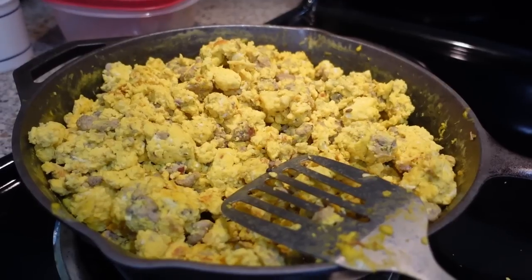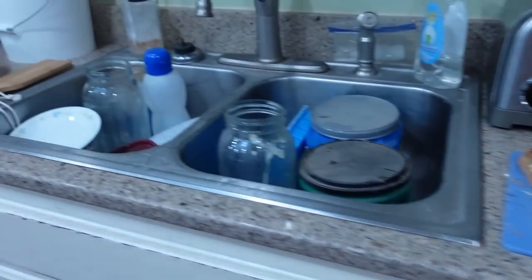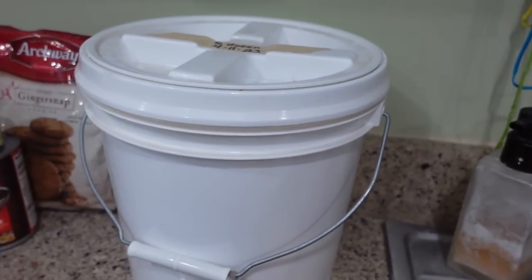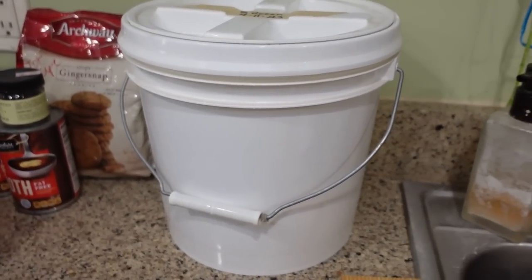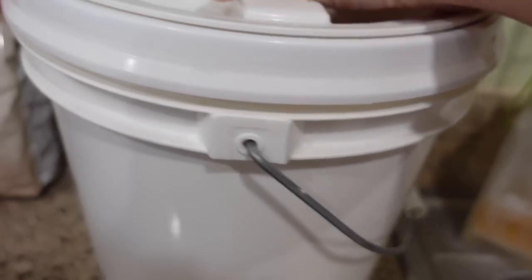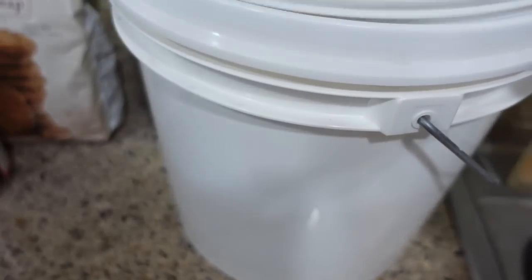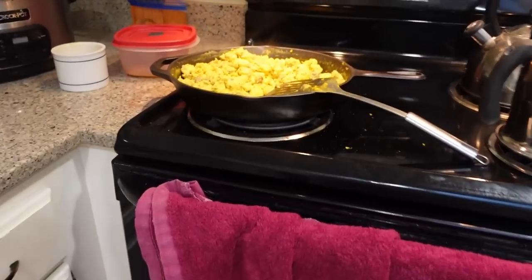We cook up the turkey meat with the sausage seasoning and then add in eggs. Now these eggs are water-glassed eggs that we put up back in April. I put up nine buckets this year — seven last year, nine this year — with six dozen in each bucket, so we've got quite a few. Here, let me show you what the inside looks like — just submerged in lime water. It keeps for at least a year. So that is breakfast this morning: sausage scramble and toast.